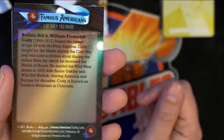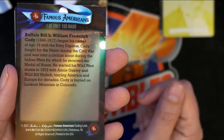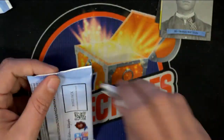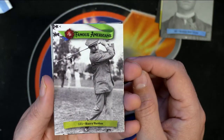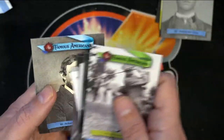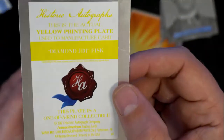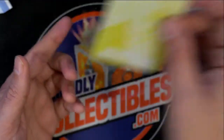Buffalo Bill — Buffalo Bill Cody, Pony Express, Medal of Honor recipient, showman — that's a nice one of 150 there. There's also an ultraviolet ink card. If there was no number on there, I don't know how all that works. Let's get to the next one.